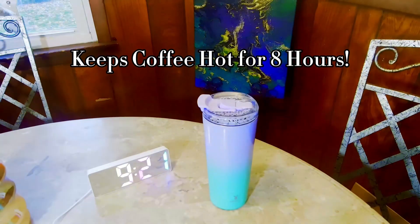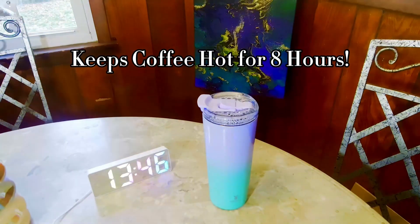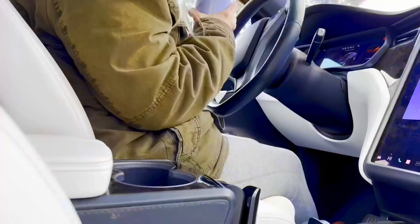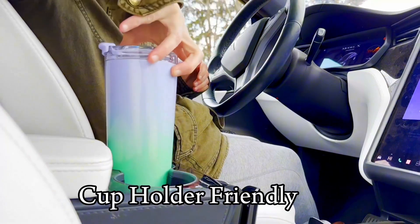Built from 18-8 food-grade stainless steel, it resists rust, dents, and flavor transfer. This mug offers style, durability, and functionality for travelers seeking reliable insulation and convenience.